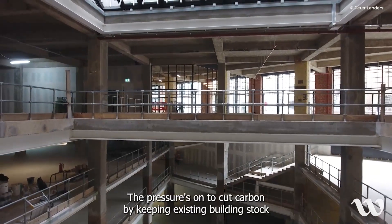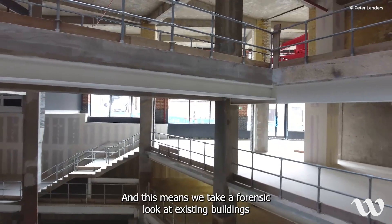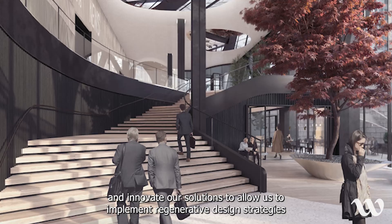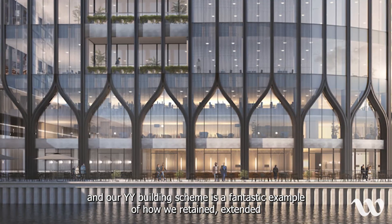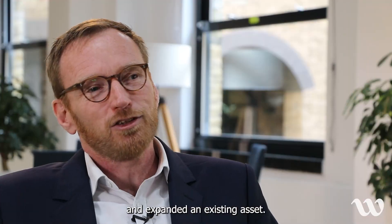The pressure is on to cut carbon by keeping existing building stock rather than demolishing and rebuilding, and this means we take a forensic look at existing buildings and innovate our solutions to allow us to implement regenerative design strategies. Our YY building scheme is a fantastic example of how we retained, extended and expanded an existing asset.